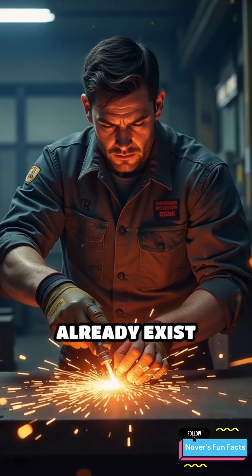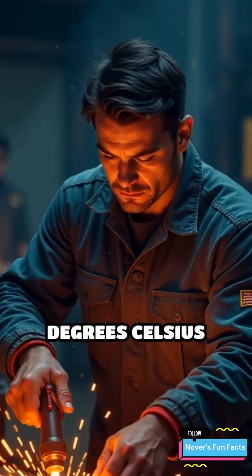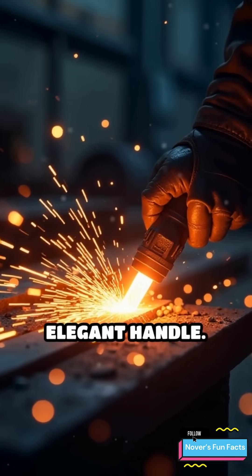Plasma torches already exist today. They can reach temperatures over 20,000 degrees Celsius and slice through metal like butter — basically a lightsaber without the elegant handle.